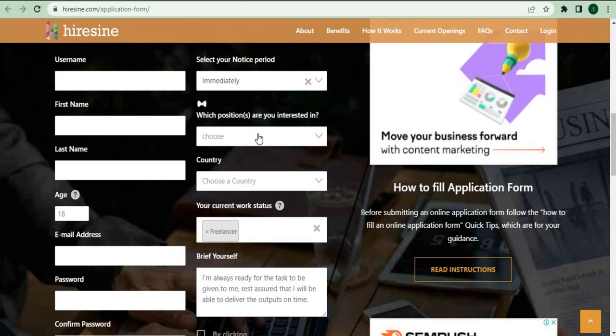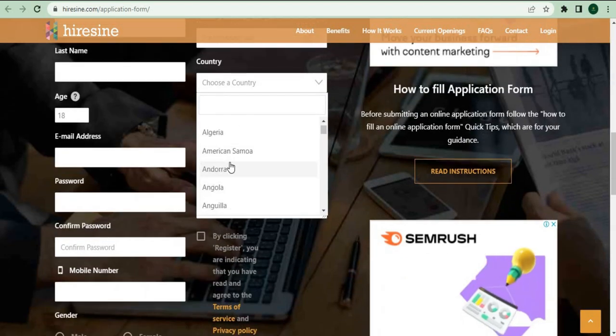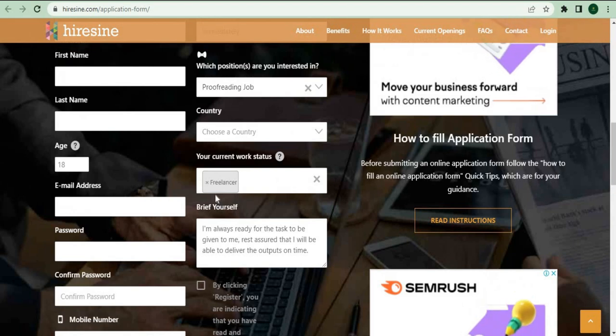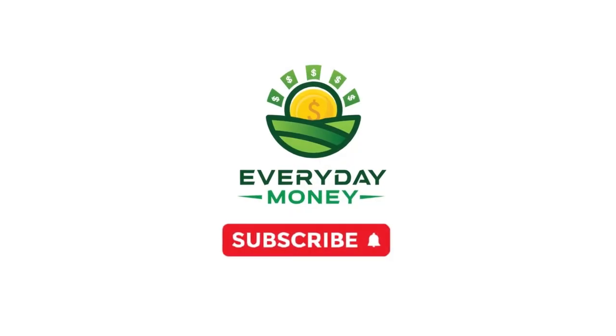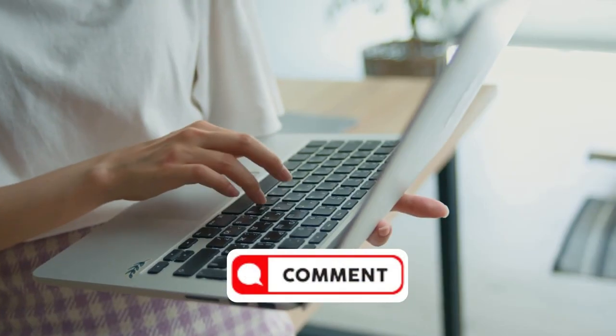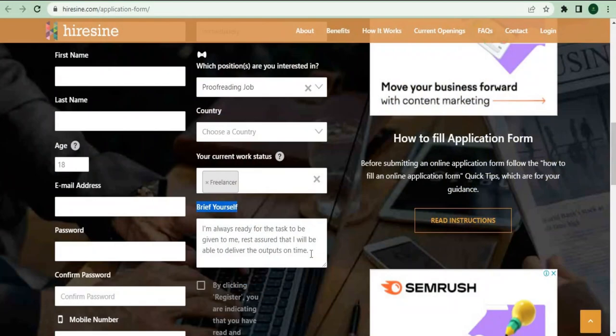For the next question, it's asking which position do you want — choose proofreading job. For the country selection, simply choose your own country. For the current work status, choose freelancer. This is important because it will increase our chances of landing a job opportunity. I'll give you some tips on how to compose the most important section of the application. Let's make sure we do everything we can to get on this website. In this section, you'll sell yourself in order for them to approve you directly.